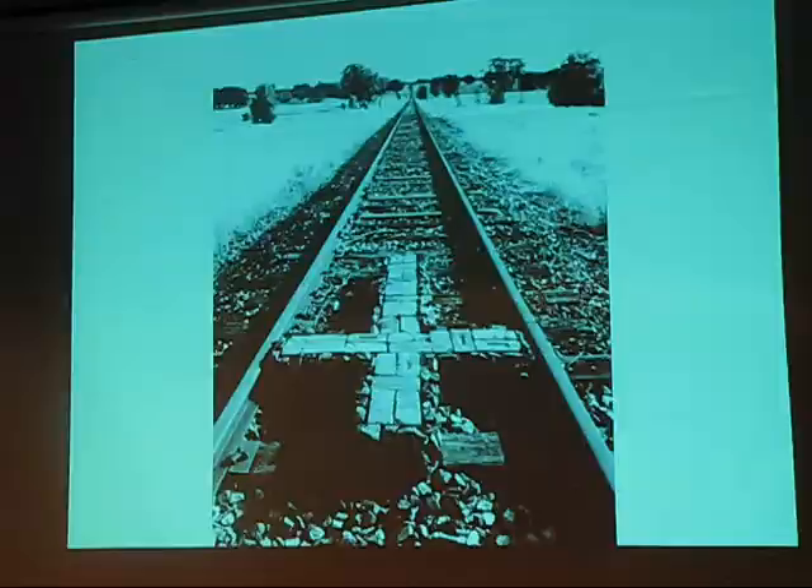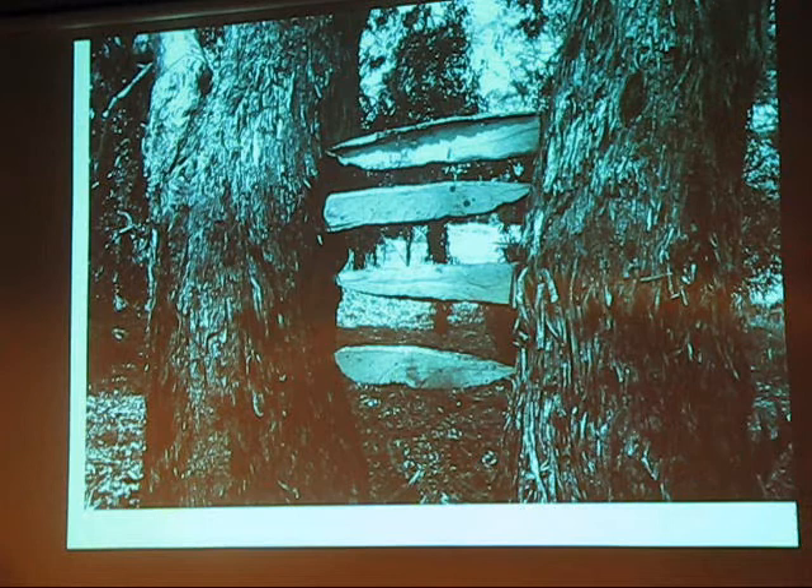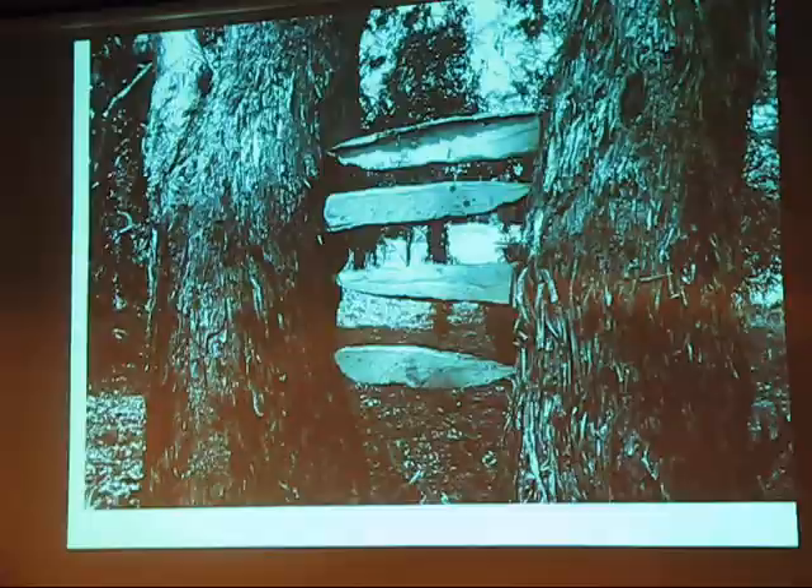This is called Ghost Ladder. It's pieces of red granite placed in the fork of a yellow box tree. You can imagine something climbing into that tree. When the wind blows, those bits have probably fallen out now, and you'll never see this work again except for this photograph.